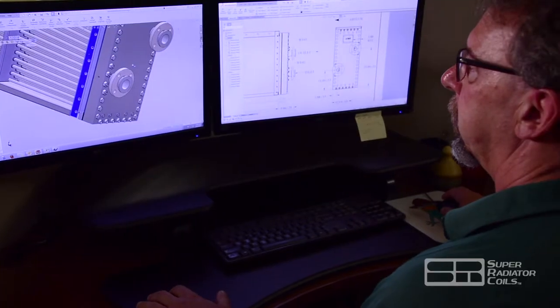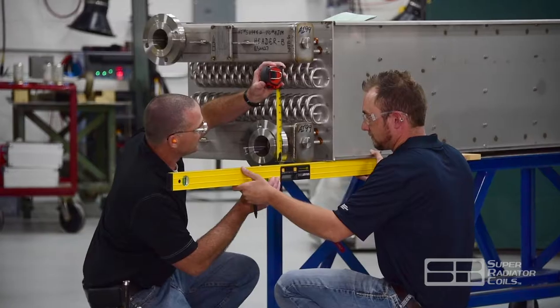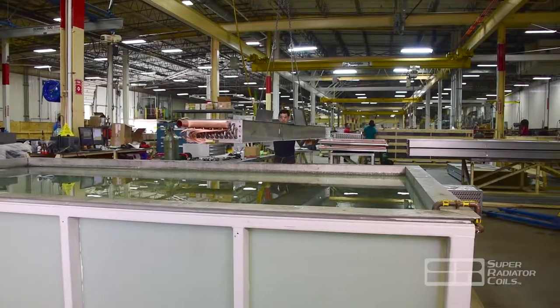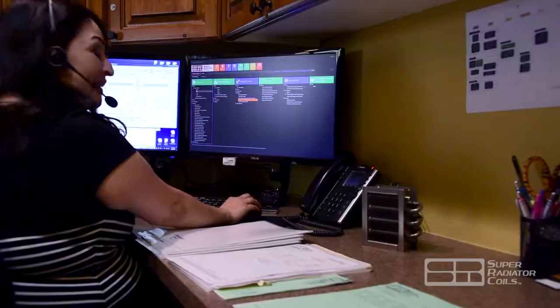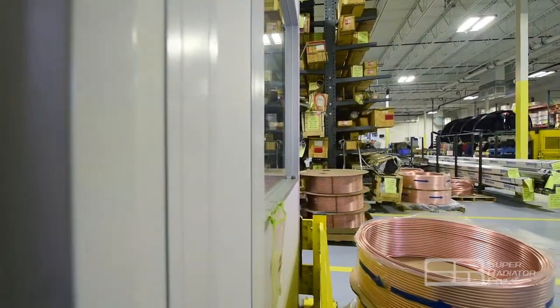For almost a century, Super Radiator Coils has designed and manufactured heat exchanger coils for a wide range of applications, working with their customers to offer innovative designs and quality products that are delivered on time.